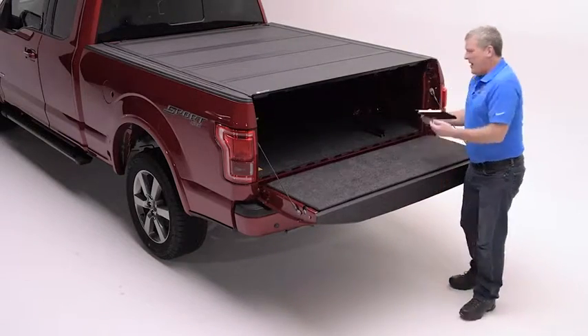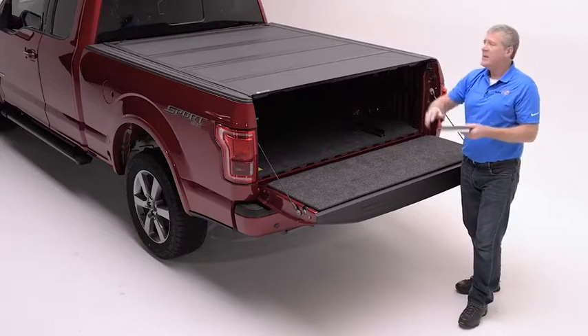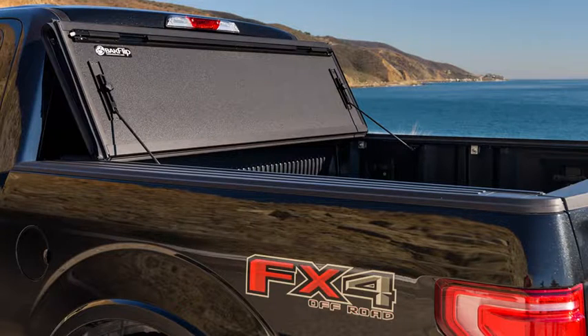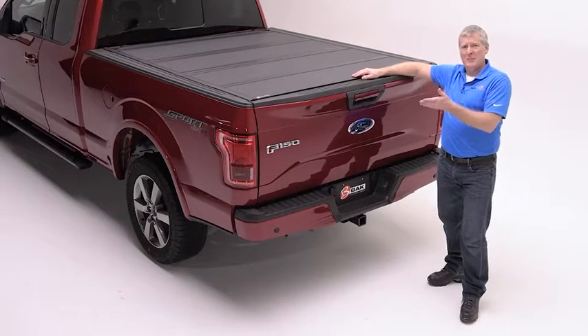Moreover, it offers our premium density core capable of standing up to 400 pounds of weight distributed over the top. This product is going to be robust and perfect for the UV desert climate and off-road applications. As the premium offering in our all-aluminum Backflip family,